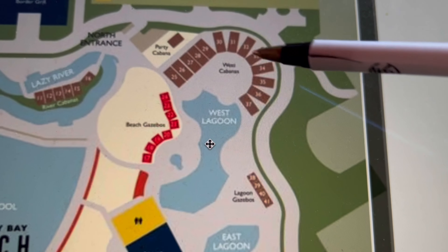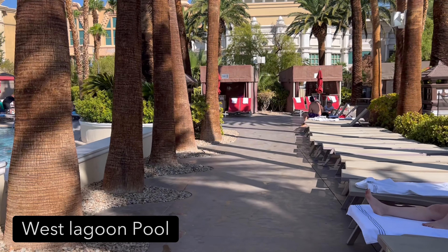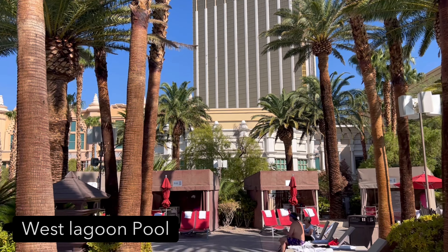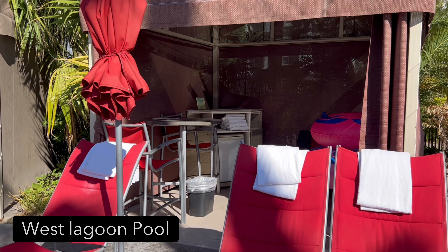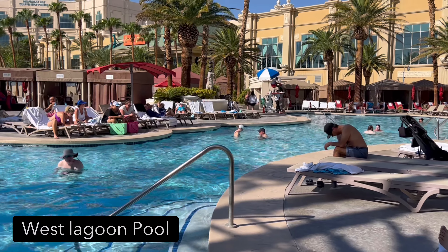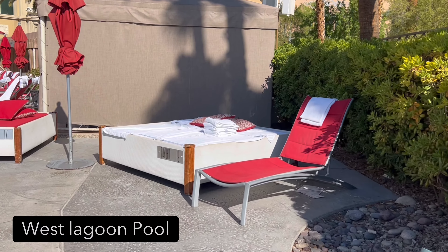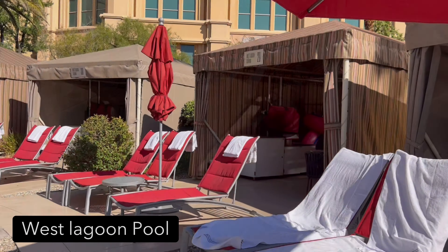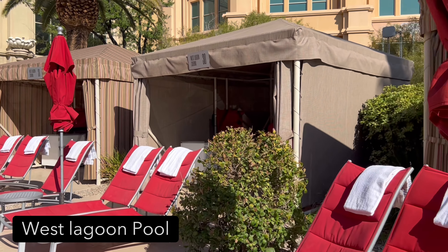Now we're going to check out the West Lagoon Pool and the cabanas over there. This place is massive, so you will get free seating if you come here first thing in the morning. Look at all these tan chairs — they're all free. If you get here early enough you may even score a chair with some shade. The cabanas all around the pool and beach area all vary — different sizes, some have walls, some are bigger, some have more seating. The day beds are a less expensive alternative; it comes with the day bed itself, a chair, and an umbrella. I can't give you an accurate price on the day beds or cabanas because they vary depending on the day of the week and whether it's a holiday.